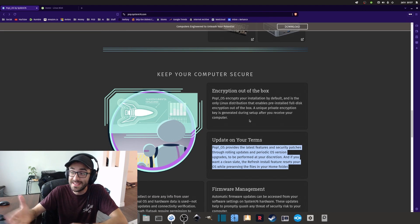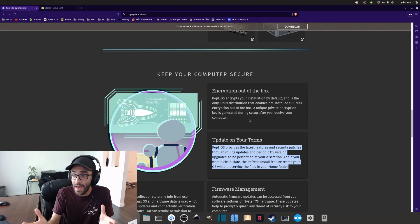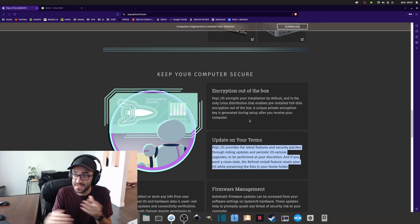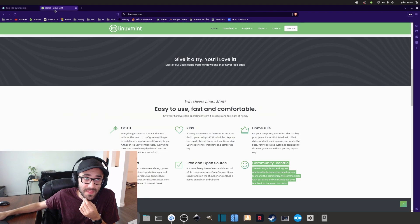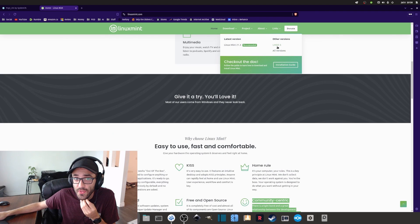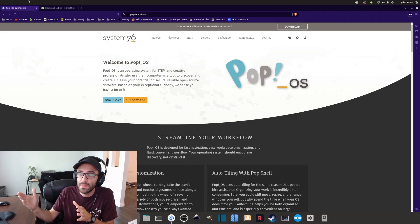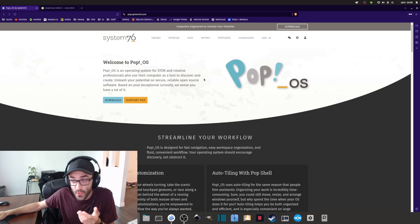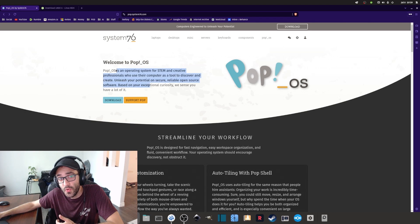Another concern is that Pop!OS is based on Ubuntu, and since I don't fully trust the company behind Ubuntu, this worries me long-term. Linux Mint actually created a Debian Edition to distance itself from Ubuntu, and maybe Pop!OS will eventually have to do something similar — creating a Debian base instead of Ubuntu to remove that dependency. Since I don't trust Ubuntu, I'm not sure that being based on it is a good thing in the long run.